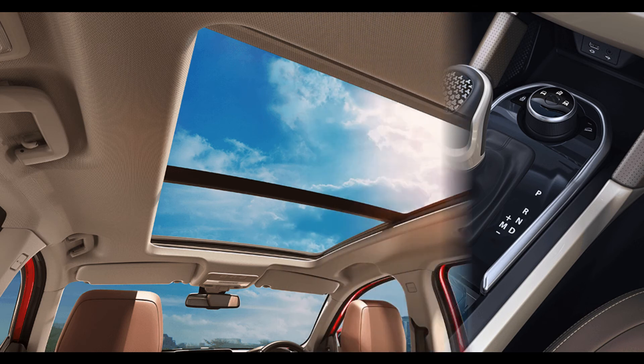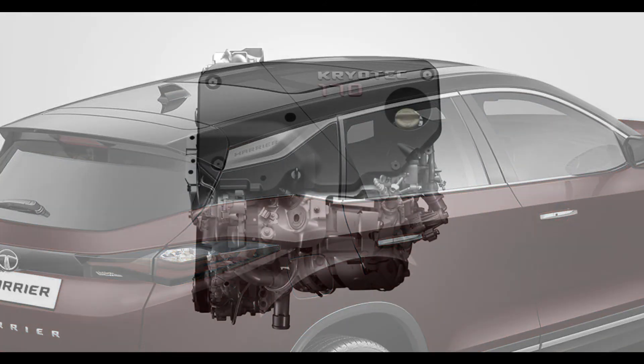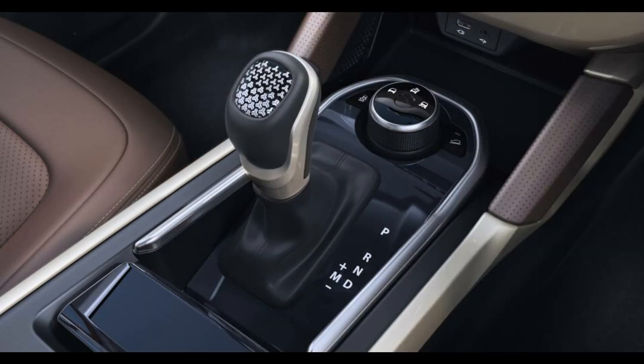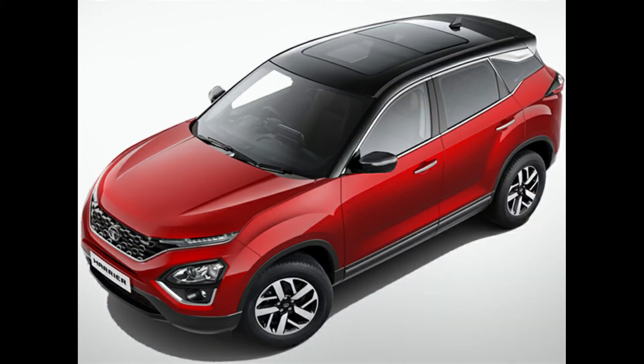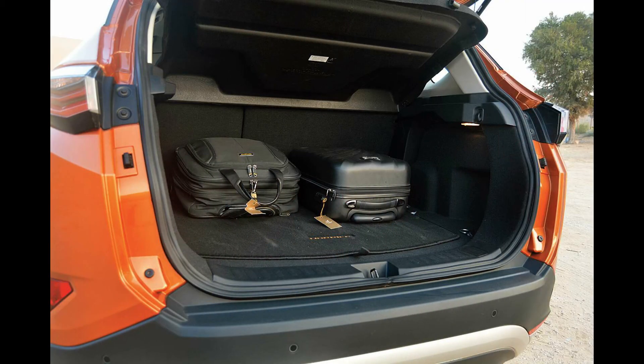The engine on offer is a Kryotec 2-liter turbocharged inline four-cylinder engine, paired with a six-speed automatic transmission and a six-speed manual transmission. The fuel tank capacity of the Tata Harrier is 50 liters.